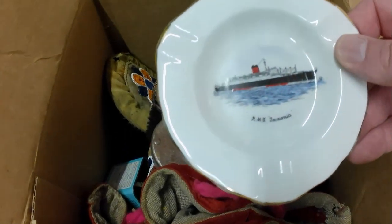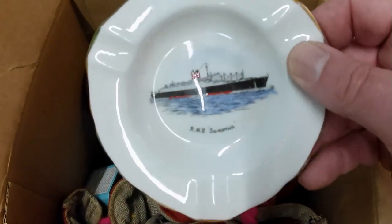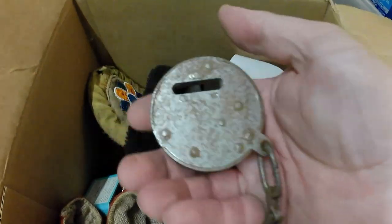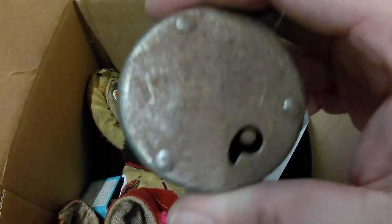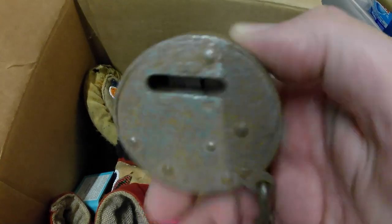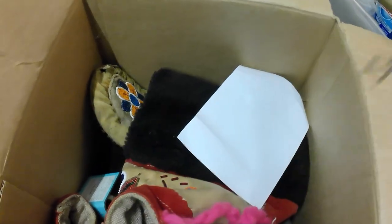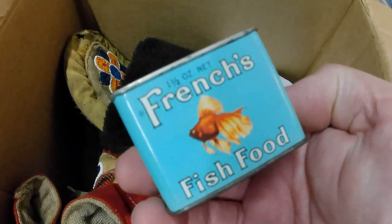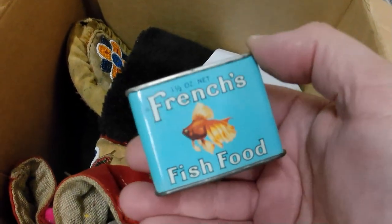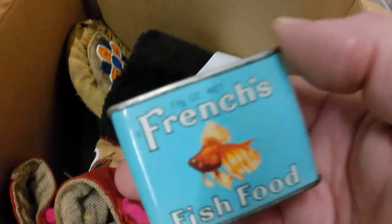Also got a little RMS Saxonia steam ship ashtray — a little souvenir piece — a post office bag lock. If you ever see these, usually they're attached to the bags, but this one is no longer on a bag. And a fish food tin. I've got a guy that collects pet-related stuff, so maybe he'll buy that if he doesn't have it already.